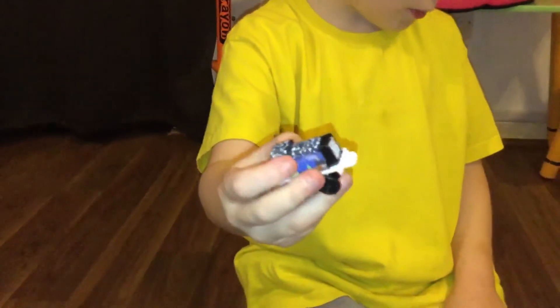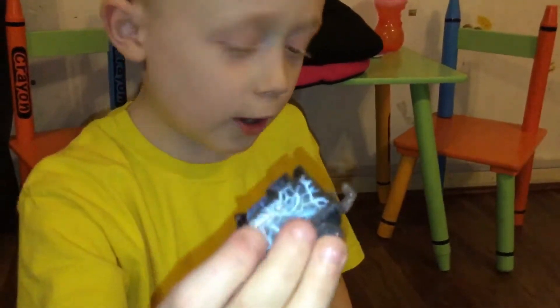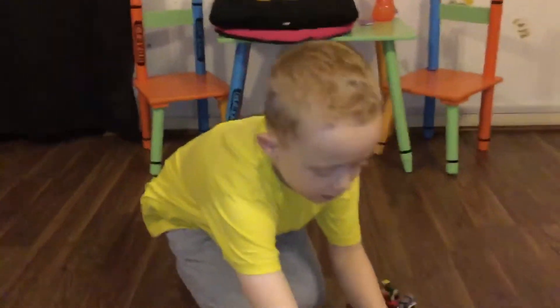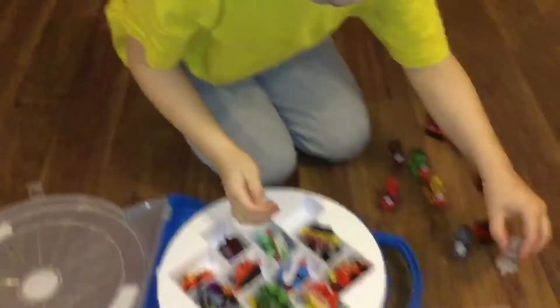Christmas Diesel, another rare one, who I got on my Thomas and Friends Minis carrying calendar. Electrocride Spencer - watch out, it's Electrocride Spencer! He's also another rare one. This one I got for Christmas. He's another rare one - Monster Henry, I think. Or Zebra Henry. And I got this for Christmas.